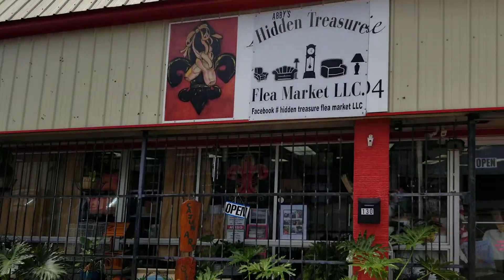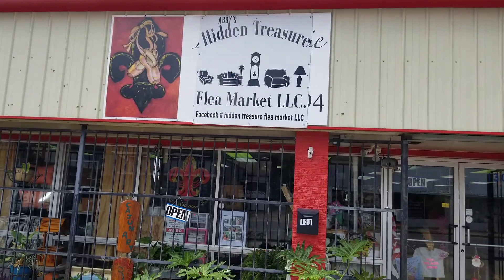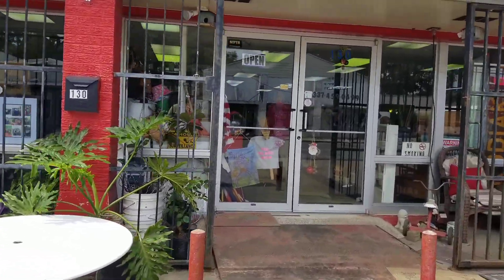Well, here I am at Villeplatte, or as they like to say it locally, Villeplatte. And of course, we're going to be looking at this store here, Abby's Hidden Treasures Flea Market. And we've known Abby for a good while, so she should have some very interesting stuff.